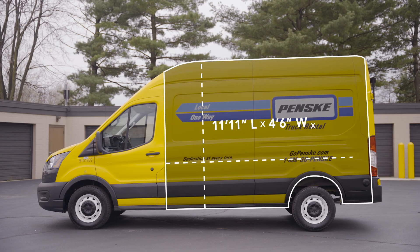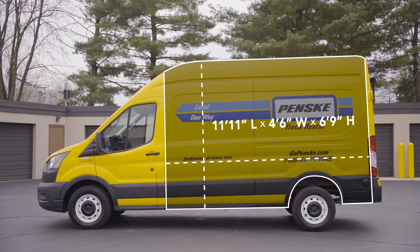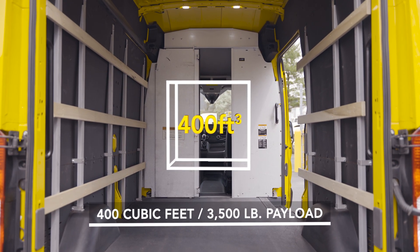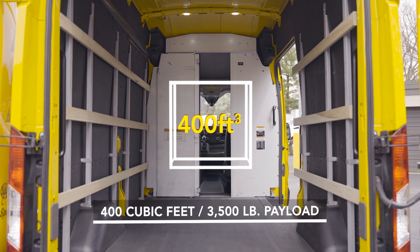With an interior cargo area measuring 11 feet 11 inches long, the vehicle has over 400 cubic feet of loading space and a payload capacity of up to 3,500 pounds.